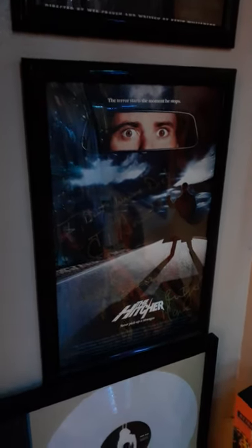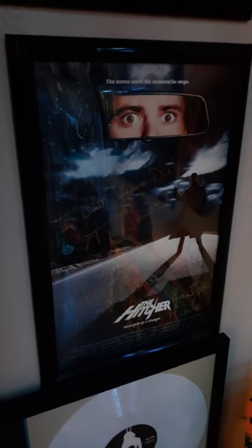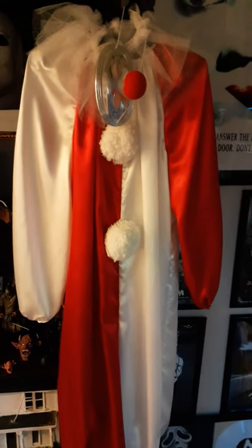Scream 3 poster, which is signed by Lance Henriksen — one of the coolest dudes I've ever met in my life. The Hitcher — one of my favorite horror films of all time — signed by C. Thomas Howell and Rutger Hauer, rest in peace. C. Thomas Howell wrote 'I don't want to die' and Rutger Hauer wrote 'I want you to stop me.' Such a great film.